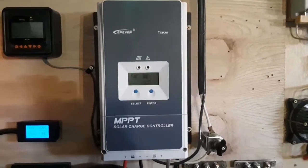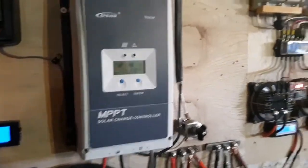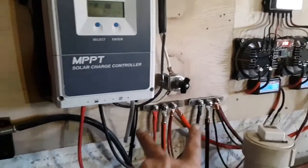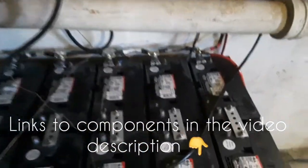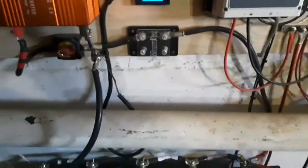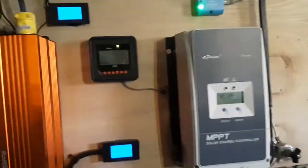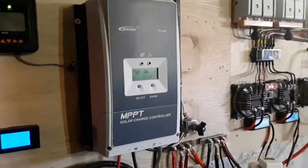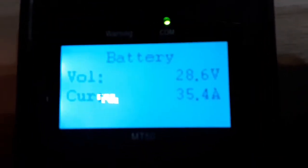This is a Peaver MPPT solar charge controller — it's a newer 60 amp, their larger series. It's got a generator start function, remote voltage sense so it's not just sensing off the bus bars. I've got the remote on thin, sensitive wire right in the center of the battery bank, and it also has a battery temperature sensor to make sure it's not overheating the batteries. I'm very happy with the money spent and how well it works.